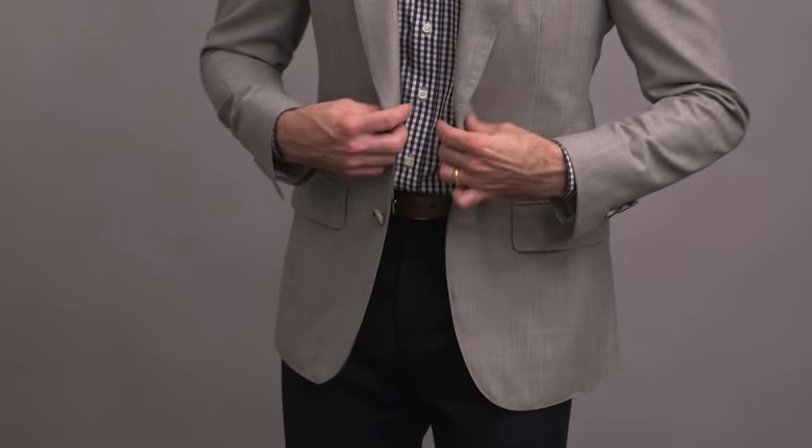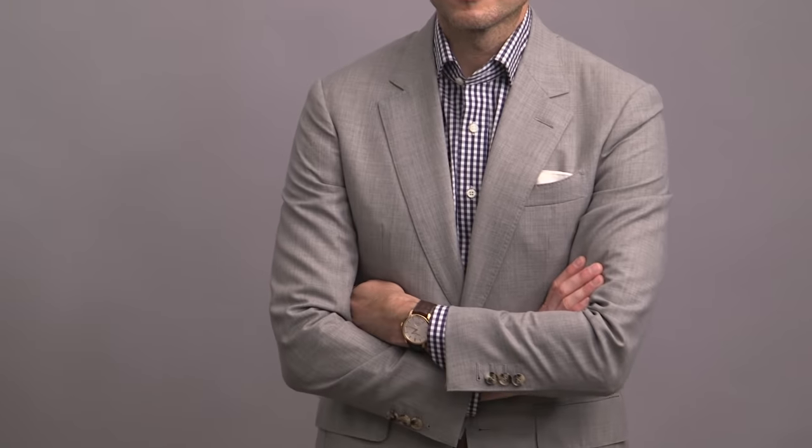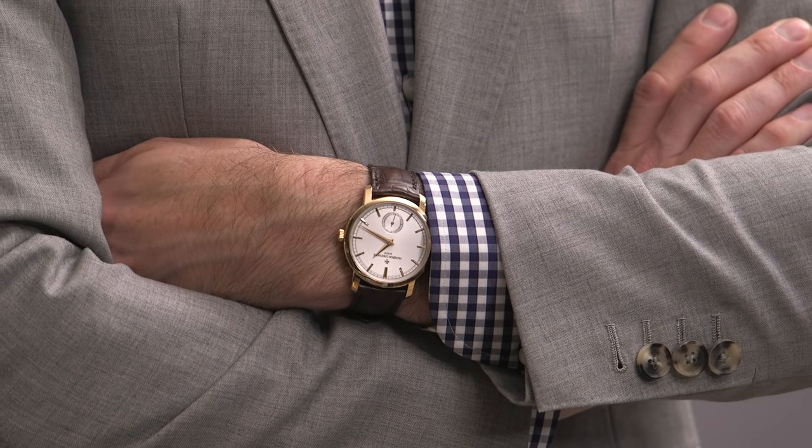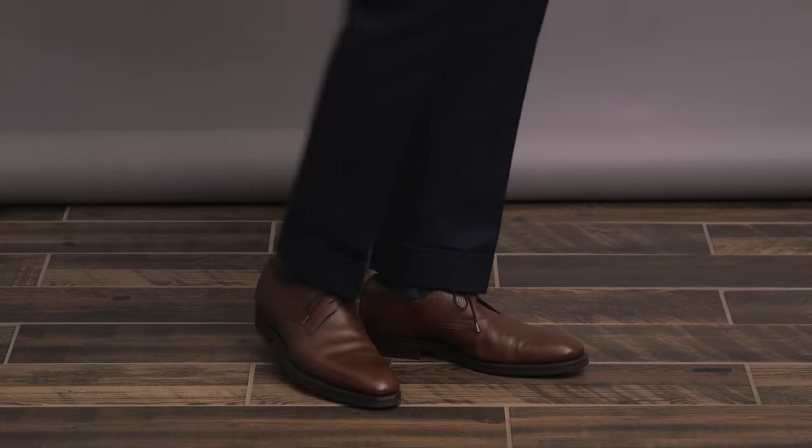Outfit number one, and we are starting off with a light gray fresco. Fresco is a high-twist wool fabric, making it very light, airy, and breathable — which is perfect because fresco in Italian means fresh. I've styled it here with a sporty navy gingham button-up shirt, along with some navy cotton trousers with a two-inch cuff on the bottom. Simple white pocket square, Vacheron Constantin Traditionelle on the wrist, and finished off with some brown derby shoes. This is an outfit that is perfect for a summer date night al fresco dinner. See what I did there?